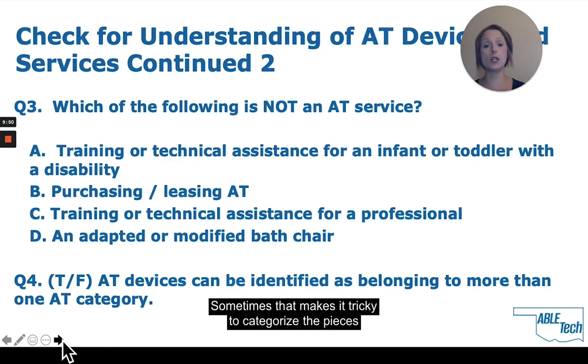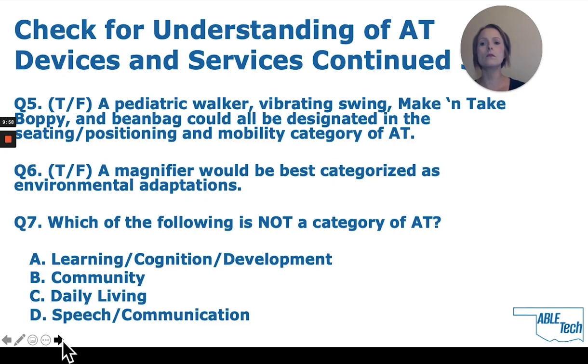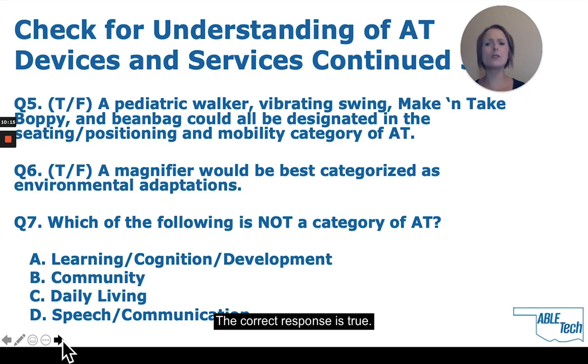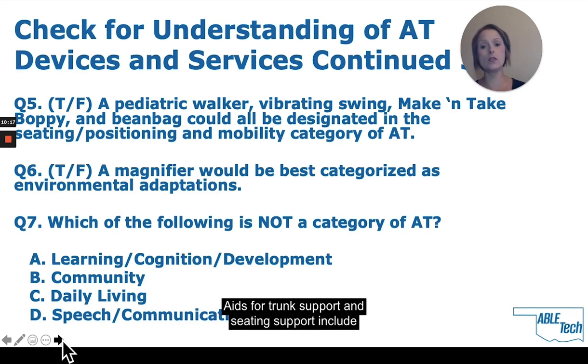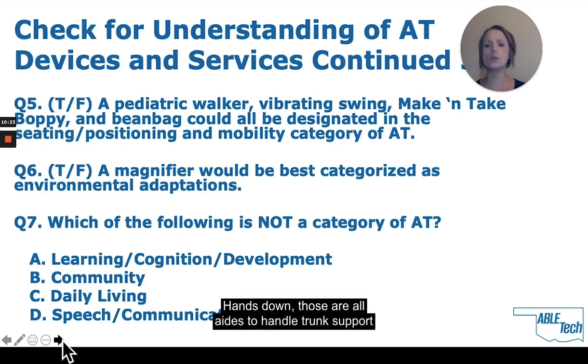True or false: AT devices can be identified as belonging to more than one AT category. That is true. While many items could belong to more than one group, this categorical organization helps with planning and targeting function for each piece of AT. Sometimes that makes it tricky to categorize the pieces of equipment just because they can belong to so many categories.